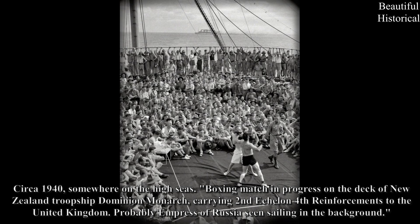Circa 1940, somewhere on the high seas: A boxing match in progress on the deck of New Zealand troop ship Dominion Monarch, carrying the 2nd Echelon 4th Reinforcements to the United Kingdom. Probably the Empress of Russia seen sailing in the background.